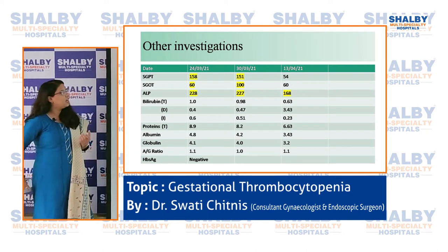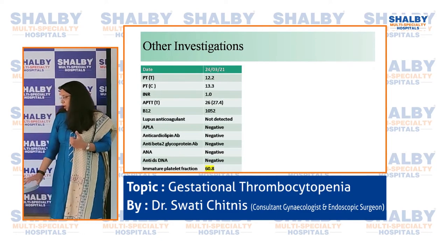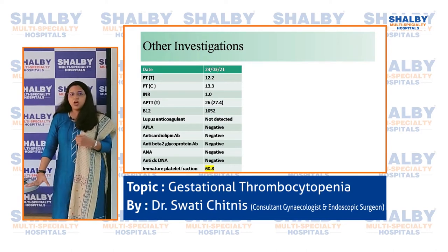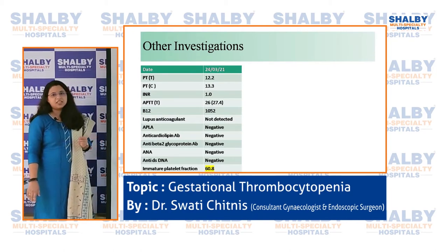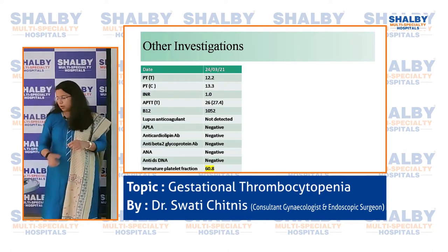Looking at other investigations: liver enzymes SGOT, SGPT, and alkaline phosphatase were elevated. The rest of the liver function tests — bilirubin, proteins, albumin, globulin — were all normal. Hepatitis B was negative. Blood clotting tests including PT, APTT, and INR were all normal. Tests for immune phenomena that might lead to platelet destruction were done. Notably, the immature platelet fraction was 60.8%, meaning immature platelets were high in number, and those large platelets were not detected by the analyzer, explaining the better count on manual platelet count.